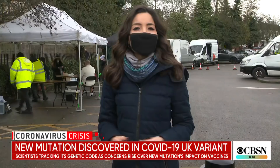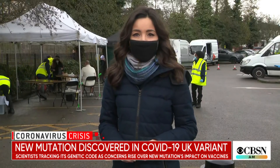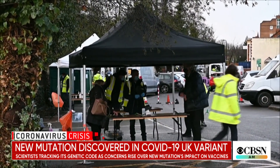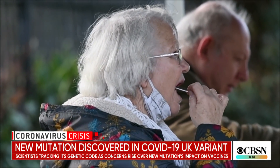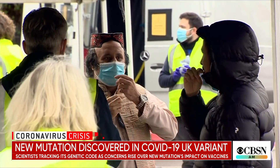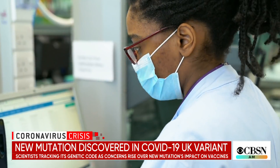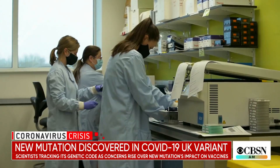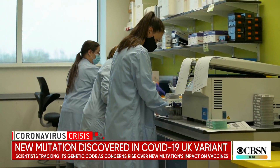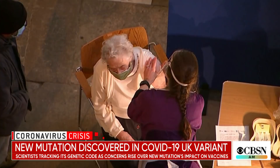The good news is this country has become very skilled at hunting for mutations. England is racing to find and stop the highly infectious South Africa variant of COVID-19 before it's too late. Scientists here have discovered that a mutation in that variant has now appeared in the UK variant, raising concern the virus is evolving and could become more resistant to vaccines.